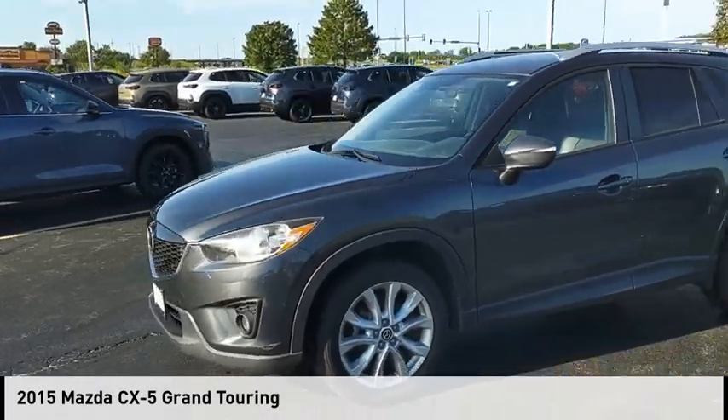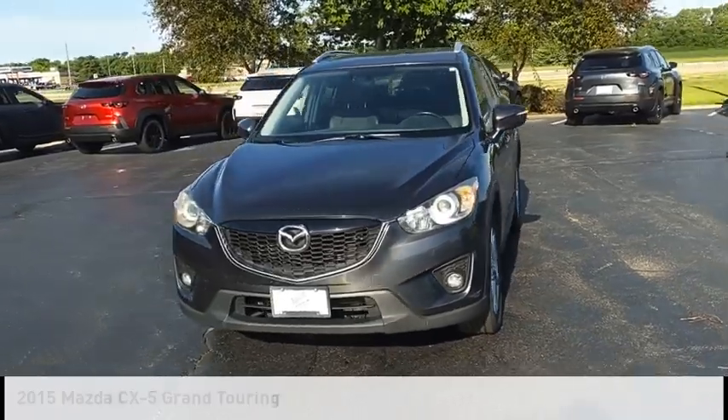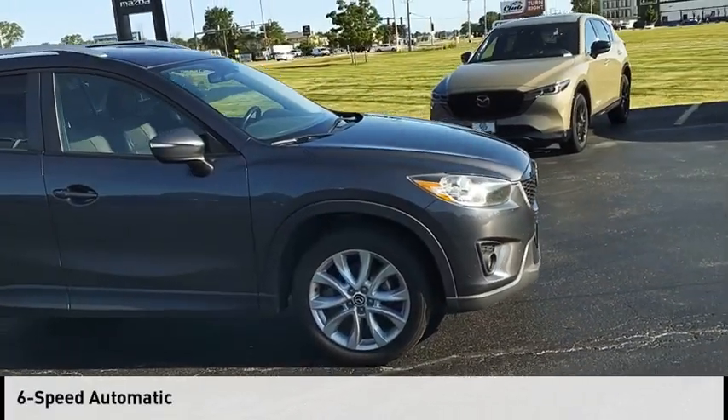We are pleased to show you the 2015 CX-5. This vehicle is powered by an all-wheel drive, four-cylinder, 2.5-liter engine, and comes with a six-speed automatic transmission.